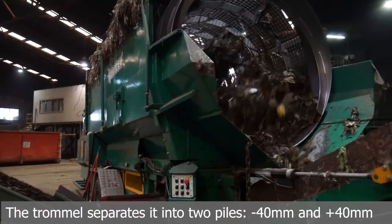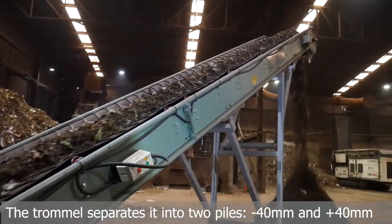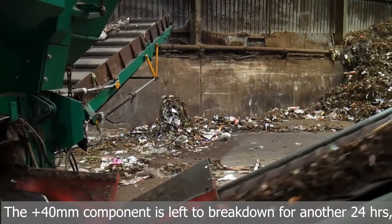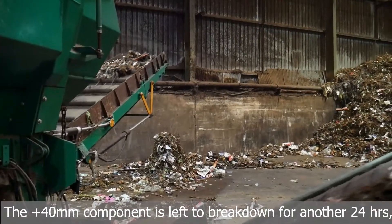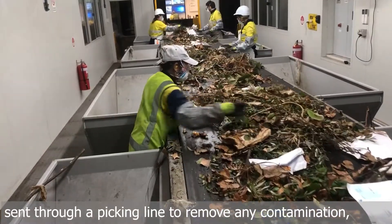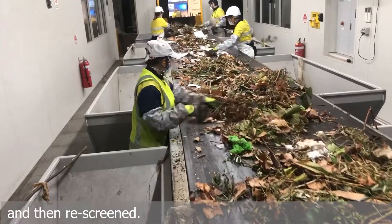The trommel separates it into two piles: under 40 millimetres and over 40 millimetres. The over 40 millimetre component is left to break down for another 24 hours, sent through a picking line to remove any contamination, and then re-screened.